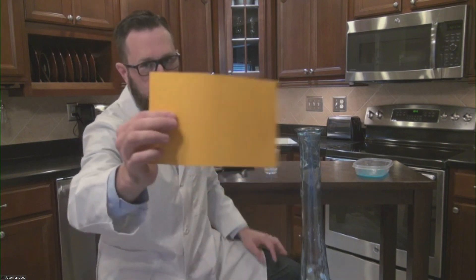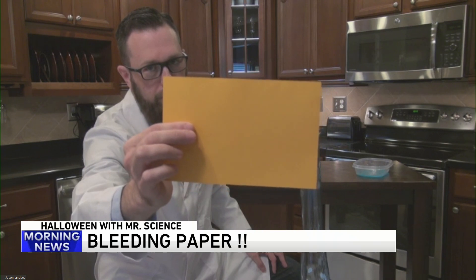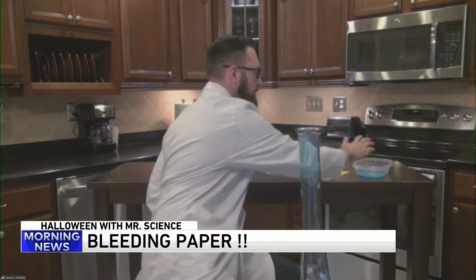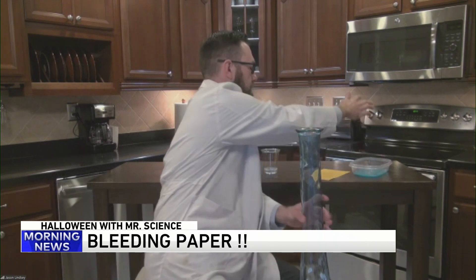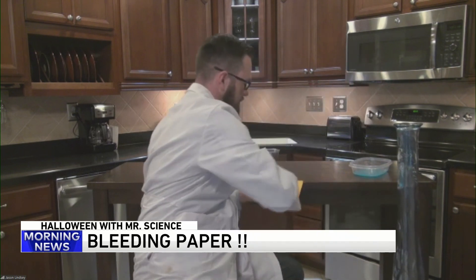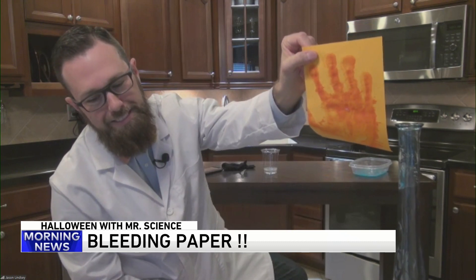I have a special paper called goldenrod paper. When you smack it really hard, it bleeds. Do you believe me? Over here you put some baking soda and some water, mix it up. What I'm going to do is smack the paper. Now I'm going to pick it up — look at that. What happened?